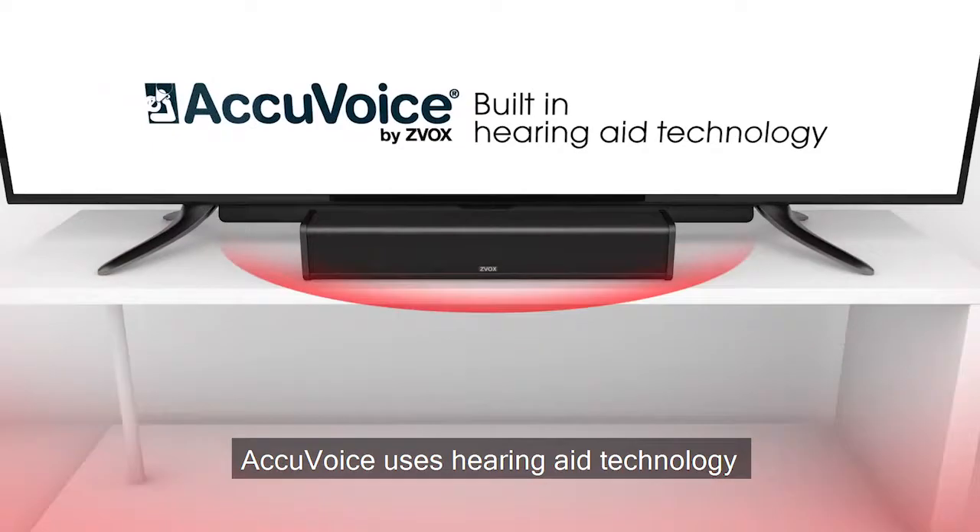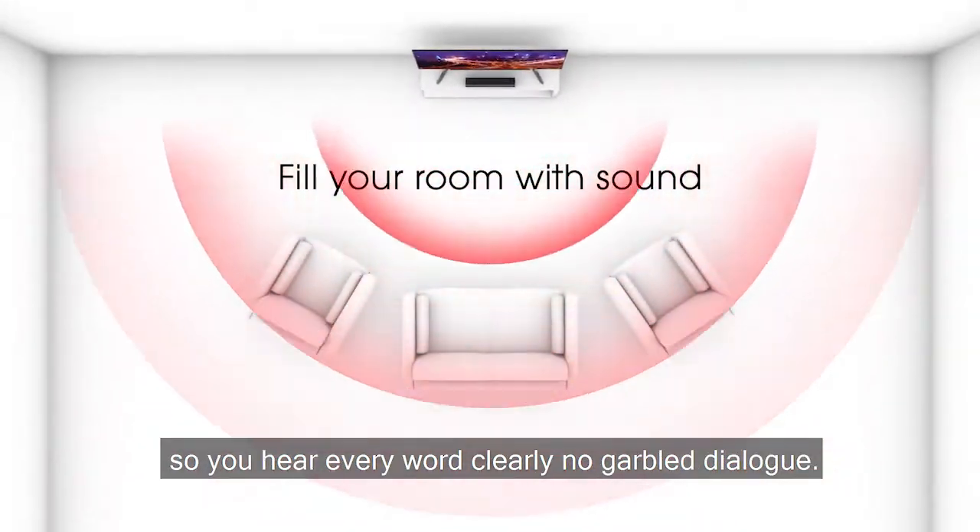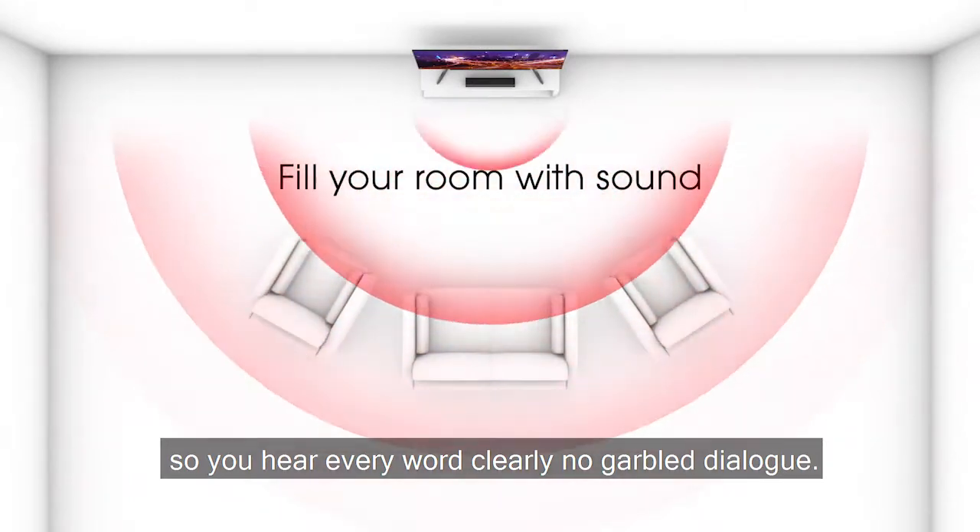AccuVoice uses hearing aid technology to lift voices out and bring them forward so you hear every word clearly, no garbled dialogue.